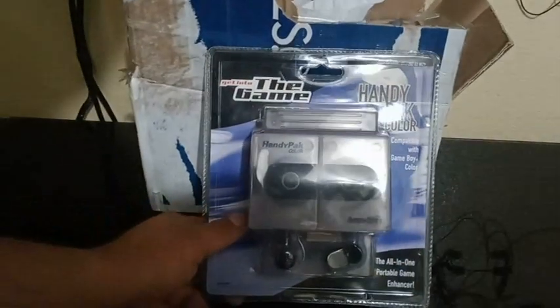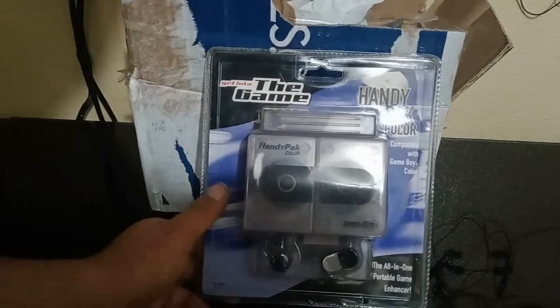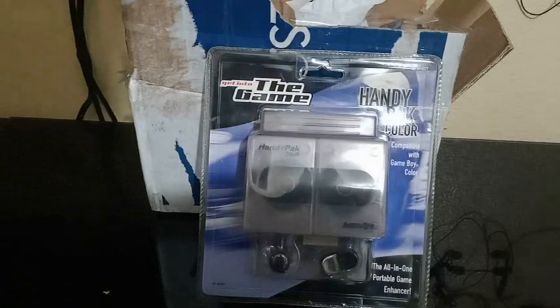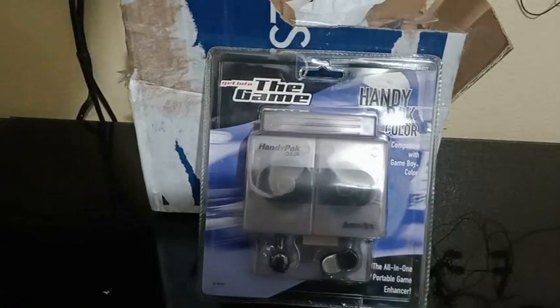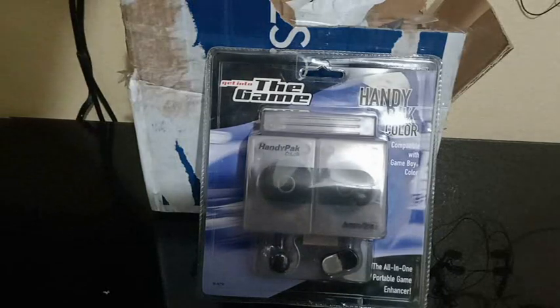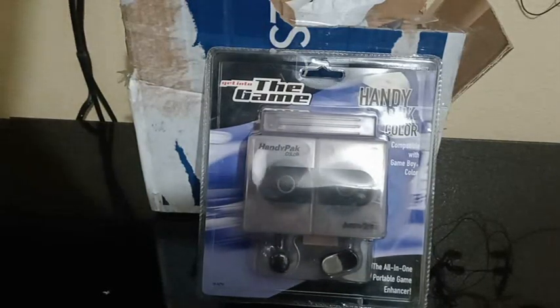I had one of these years ago but for the original Game Boy. Wish I still had it, don't know where it ended up. Definitely want to keep this one. Go check them out, go hit them up, tell them we sent you.